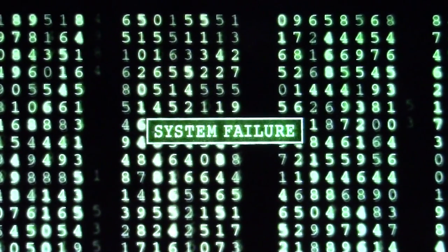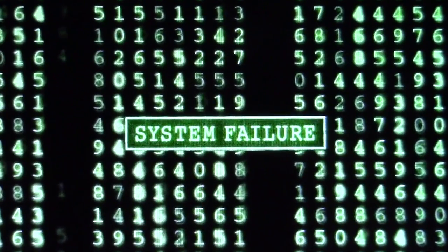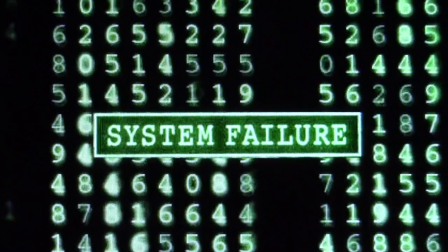I don't know the future. I didn't come here to tell you how this is going to end. I came here to tell you how this is going to begin. Welcome to Mile High Reefers. I'm Scott Anderson, and I feel like that line from The Matrix perfectly describes what it's like when you get your first copper banded butterfly fish.